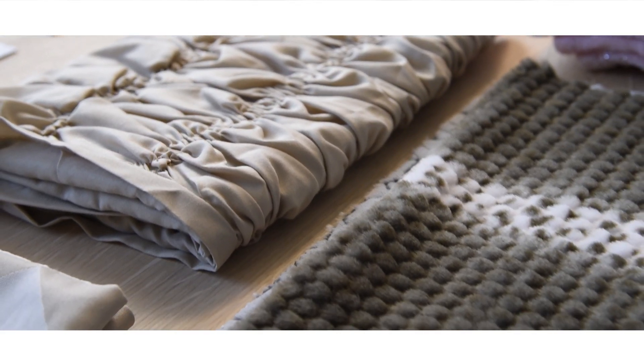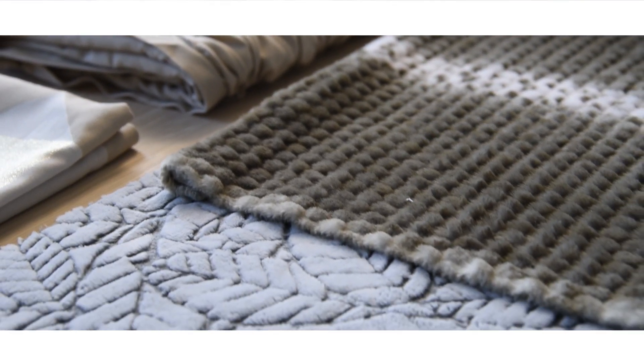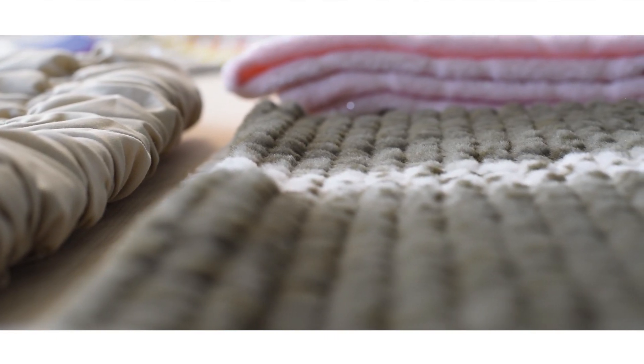Here at Home Choice we continue to innovate every single season to make sure that you get something beautiful to refresh your bedroom.